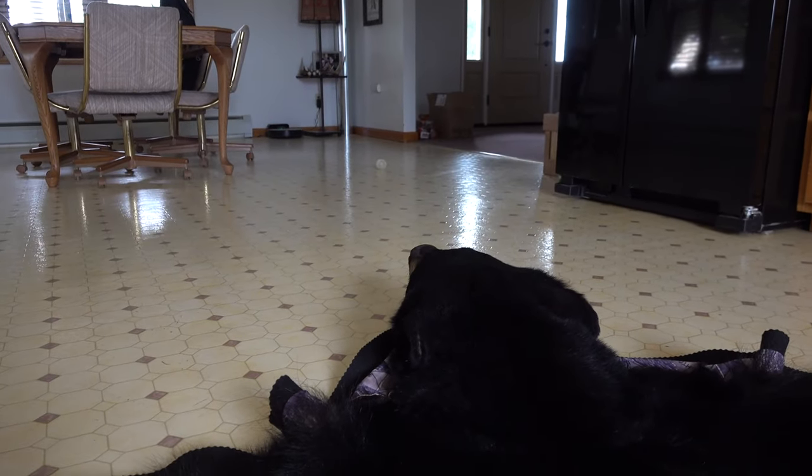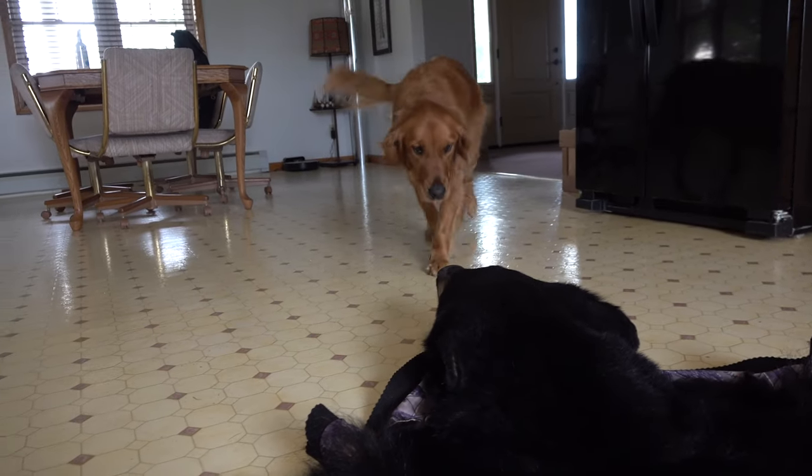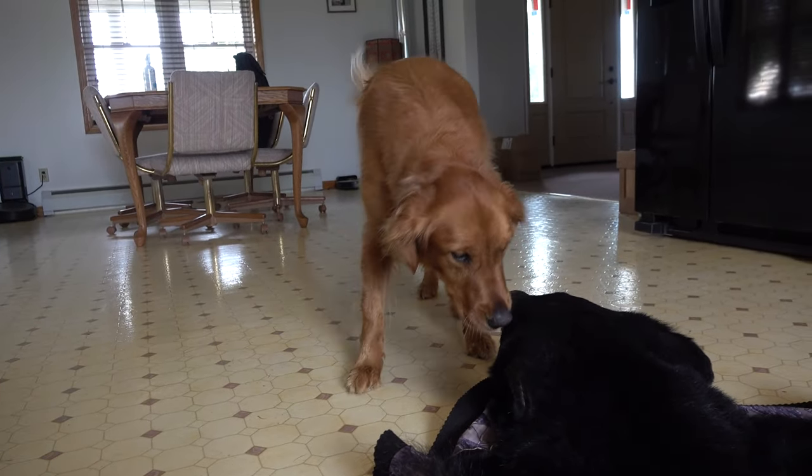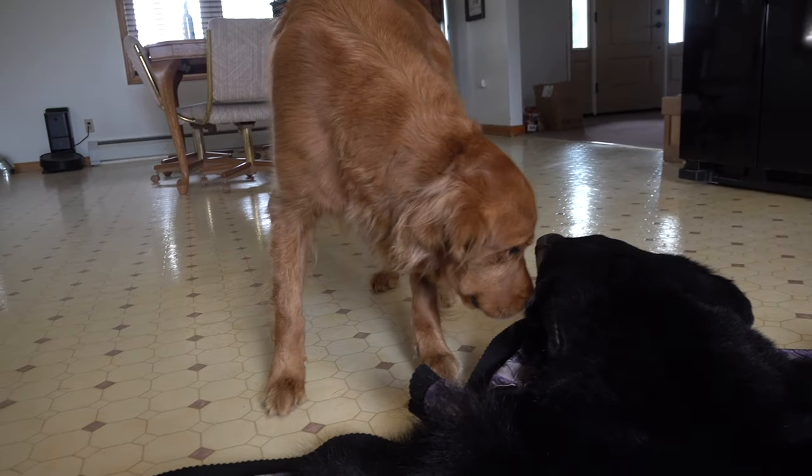Hey Scout, you want to check this bear out? What's that? What's that — is that a big bear? Is that a big bear?